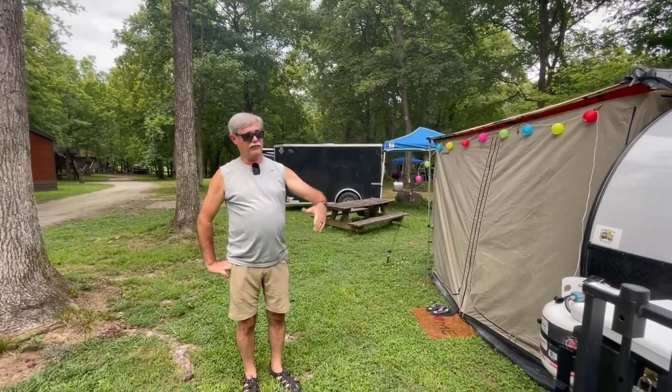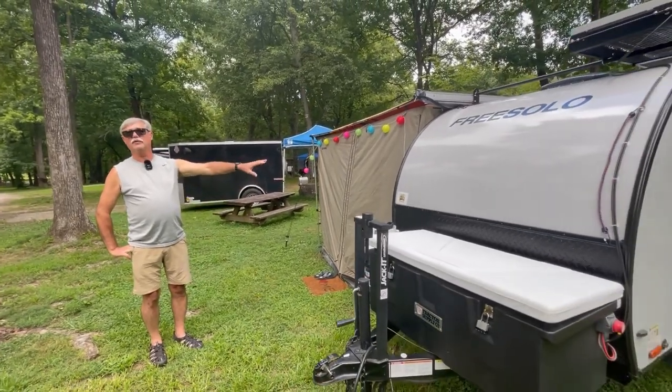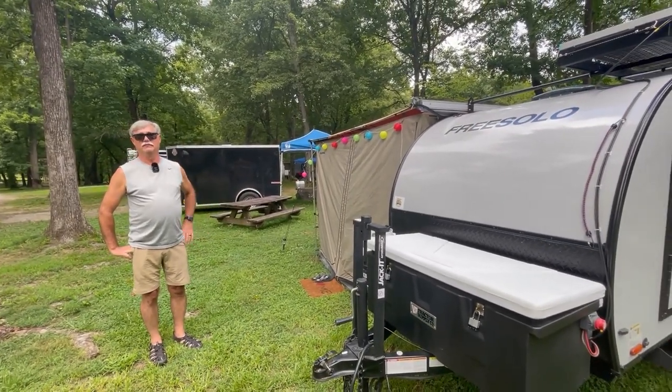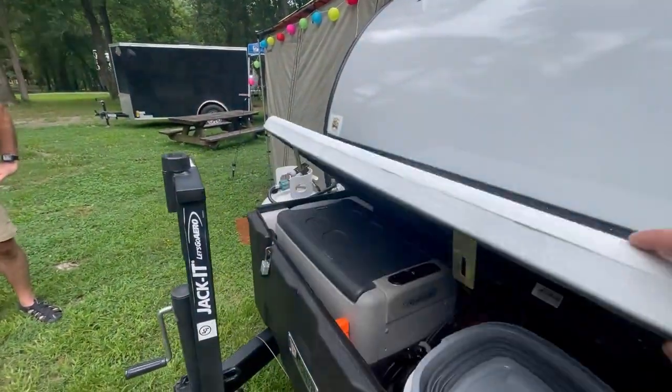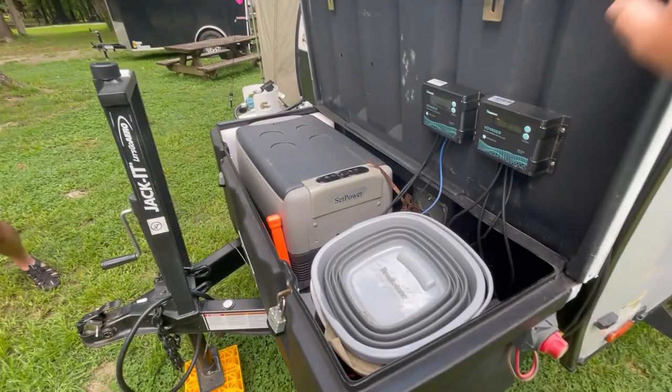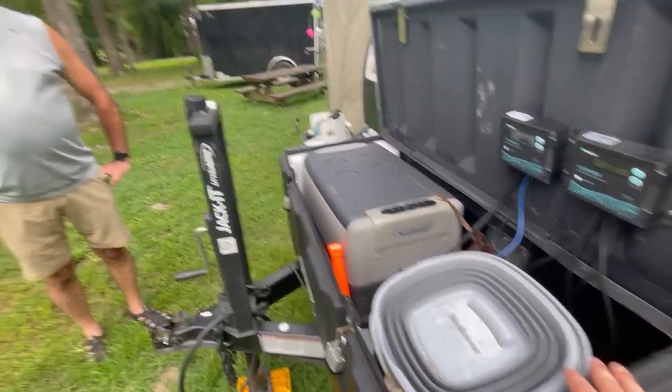That's why we put the extra battery up front and the bike rack up here, so that if we do want to put something on the back it's less of an issue. Now my last question is going to be about your dual battery setup — you have separate systems, one for the lithium and one for the sealed lead acid.